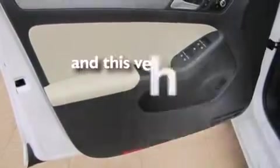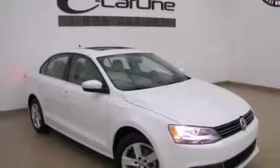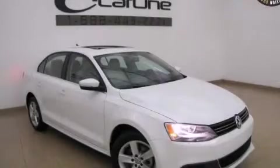This vehicle has fewer than 9,000 miles on the odometer. With an EPA estimated rating of 42 miles per gallon on the highway, this automobile pays off in the long run. This vehicle is sure to sell fast — call and arrange your test drive today.